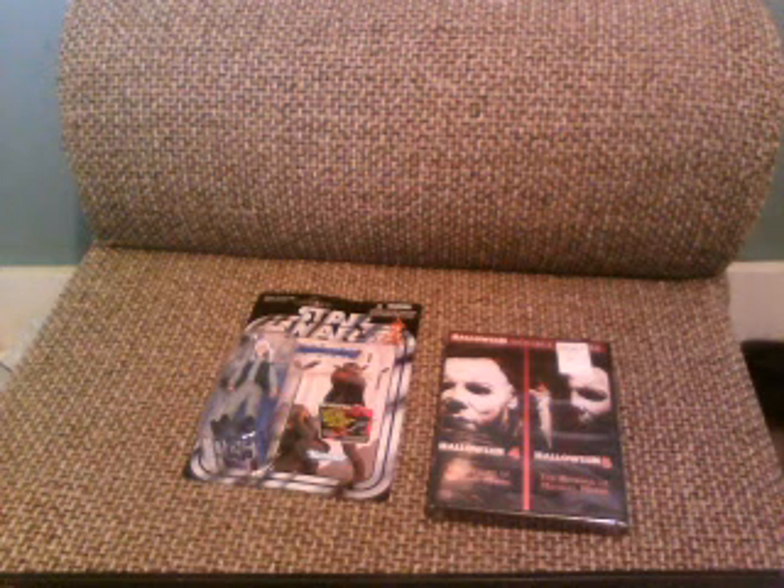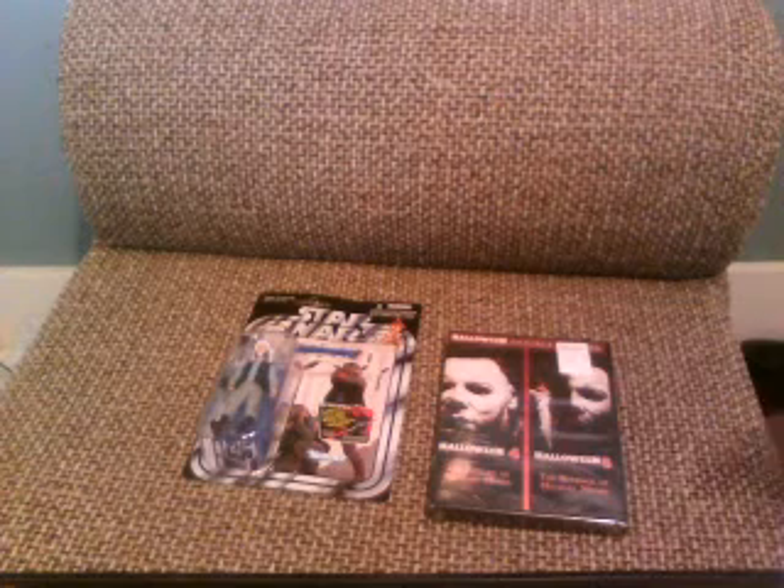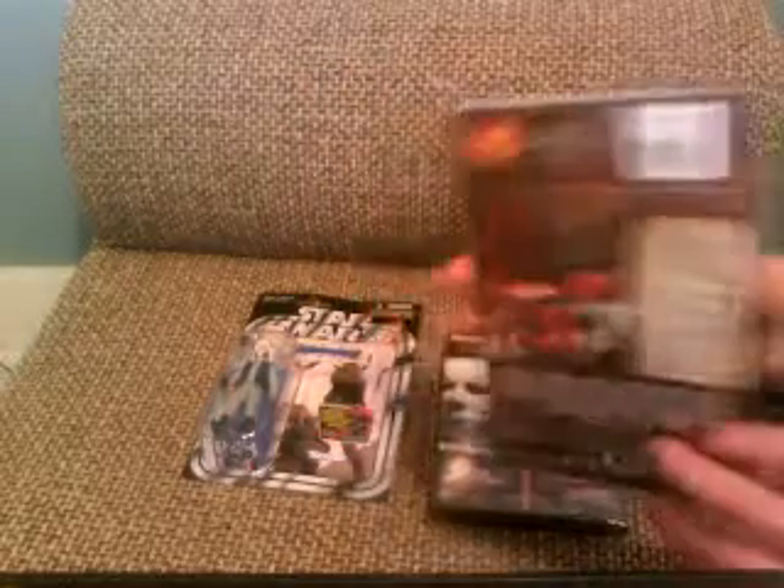I found another Halloween movie in the $5 bin. I'm not a huge fan of this movie, but it's the remake — sometimes I'll give it a watch, so it's good to have it on DVD now so I can watch it anytime I want. I can handle this one; I just can't really handle the second one. I still prefer the original.